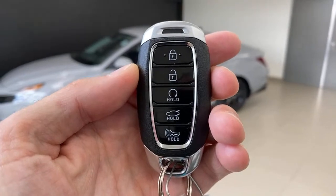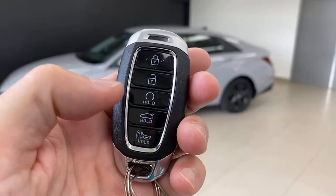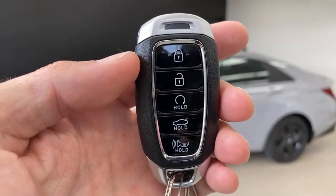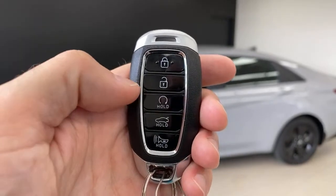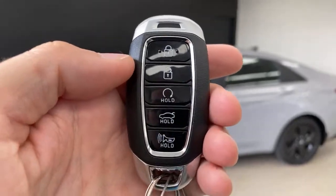Here's the key fob. Obviously you've got lock, unlock, trunk pop, and the panic button. This remote start button is something they never used to put on hybrid vehicles — because eco drivers would never want to remote start their car. But we also live in the real world. Now they're putting features people desire on these cars, because hybrids are becoming mainstream and need mainstream options.